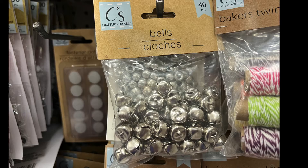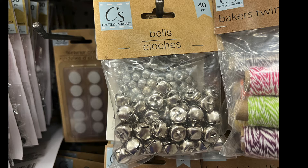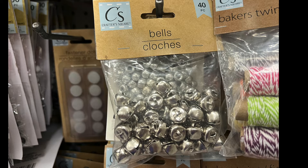Today we have several Crafter Square items. First we have bells — it's a 40-piece count, bells and more bells. It's not even Christmas time and they have bells.